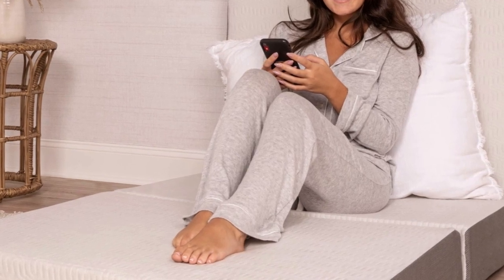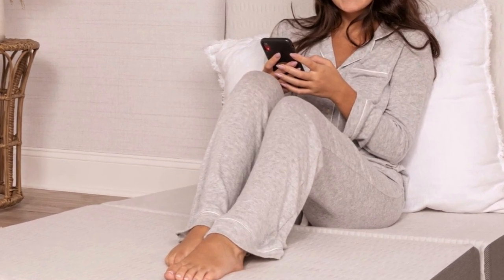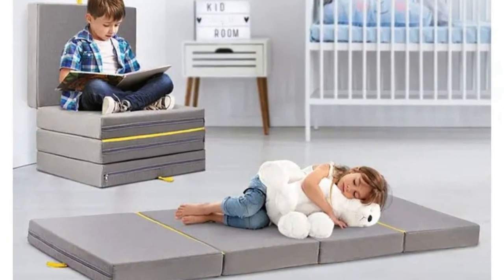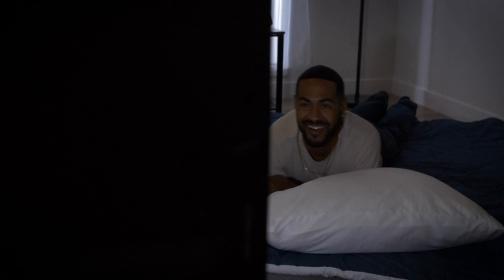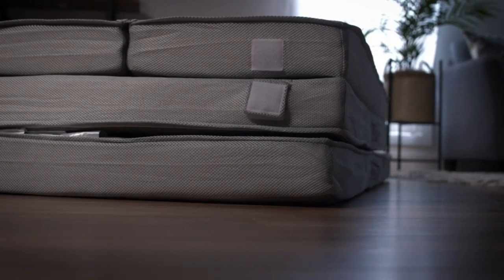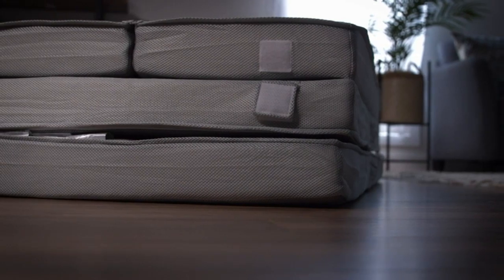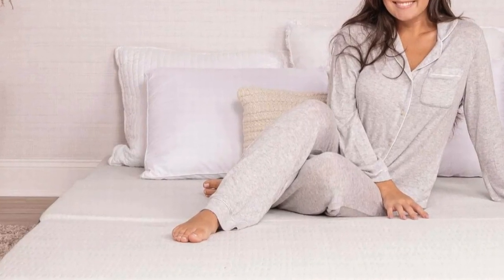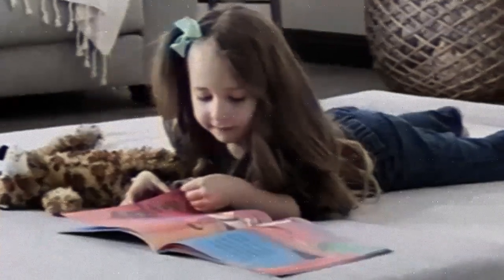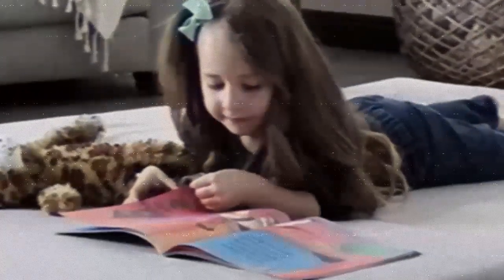Floor mattresses are a handy piece of furniture to own. They're incredibly versatile, easy to transport, and often take up very little storage space. Some people choose to use floor mattresses for guests or travel, while others prefer them over traditional mattresses. We've selected the best floor mattresses for a variety of uses to help you find what you're looking for. You can also watch this video for advice on how to choose the best floor mattress for you.